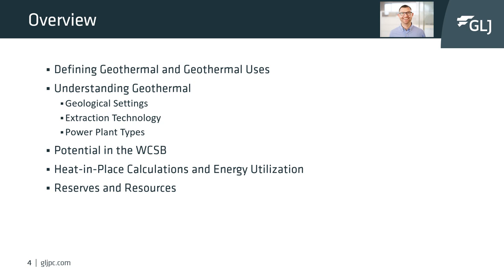We'll then talk about potential in the Western Canadian Sedimentary Basin, discuss the basis of heat in place calculations and energy utilization, and to wrap it up, we'll discuss reserves and resource reporting.